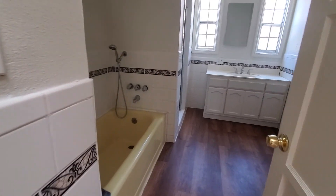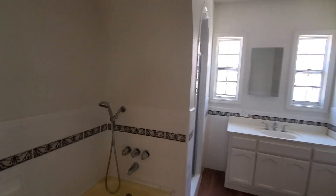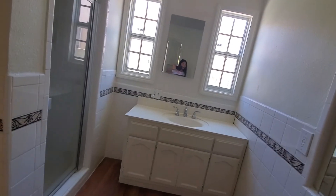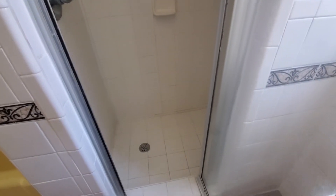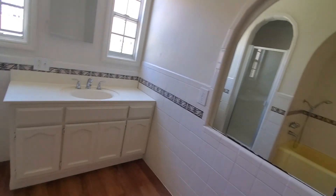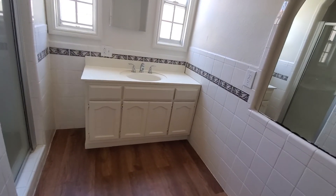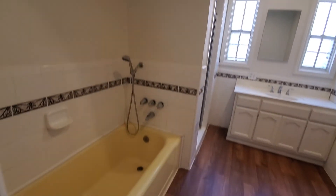Between the bedrooms is the grand bathroom. It's a nice size with a tub and shower — a pretty big shower area. It's a very nice shower with big cabinets, nice lighting, and a nice bathtub.